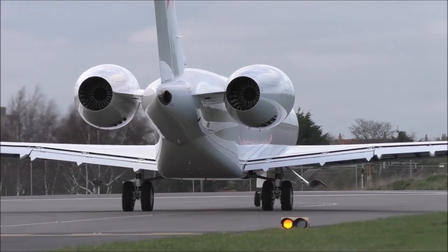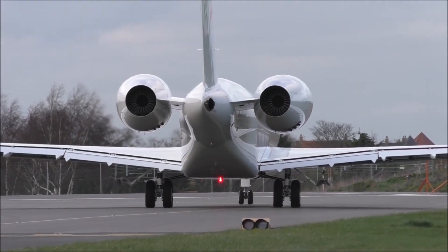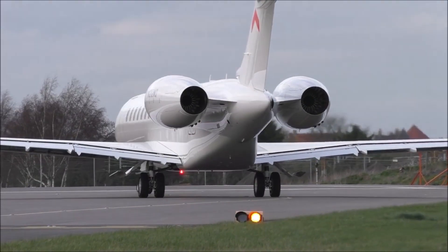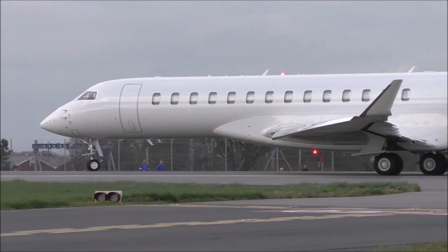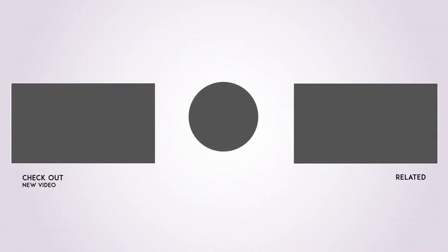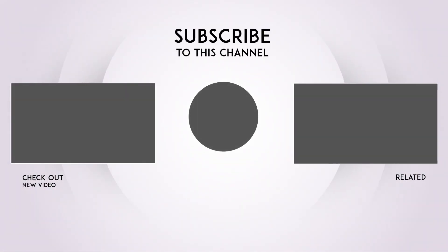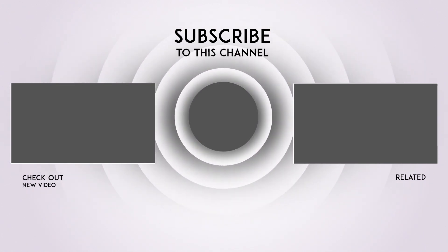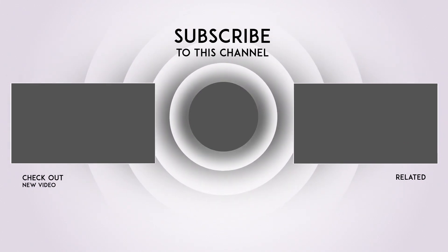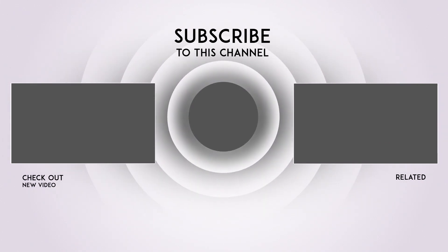Well, that's it for this video. Click the links above to check out some of our other videos. Please don't forget to like and subscribe for more content like this — we have many more great videos coming up. See you soon in the next edition of How to Spend It.